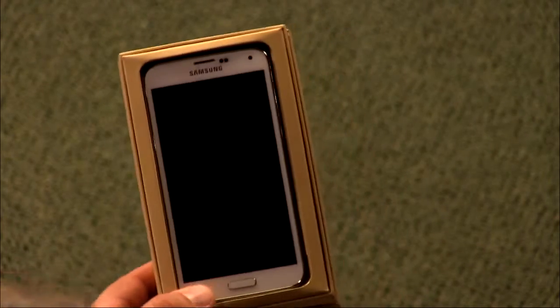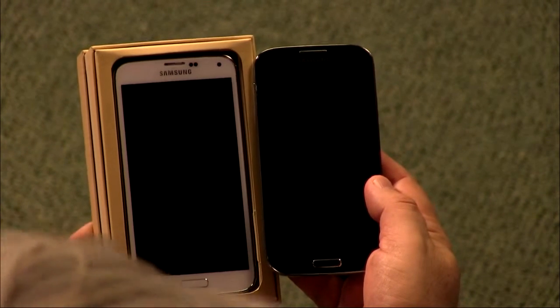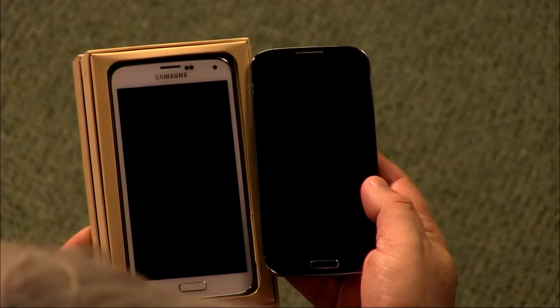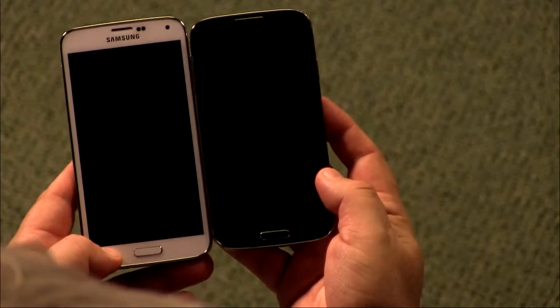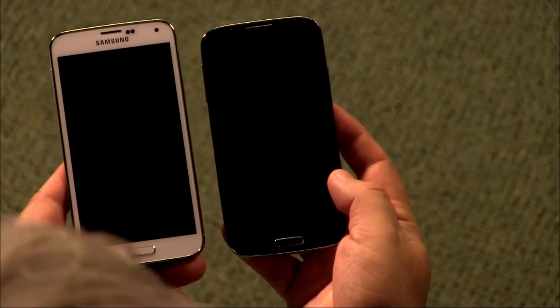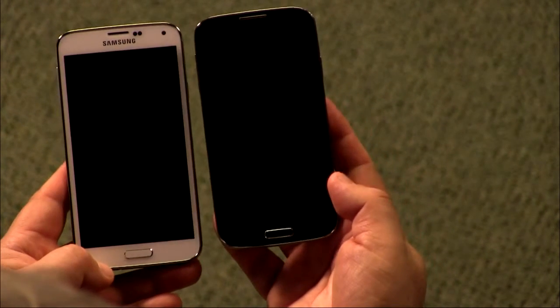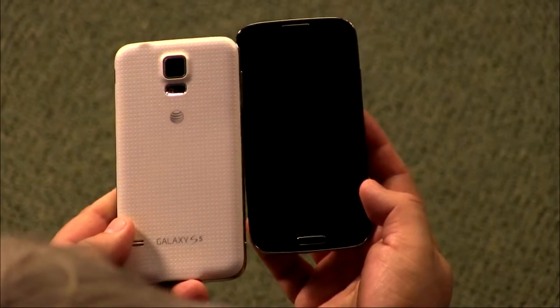I haven't had a chance to review it yet, but I'll show you it and talk about what to expect — I'll have a full review next week. Samsung has reached the point where they feel they've perfected the design. The S5 is slightly taller, about 15 grams heavier, very slightly wider, and about one millimeter thicker than the S4. Put them side by side — one's black, one's white — and you can hardly tell the difference.